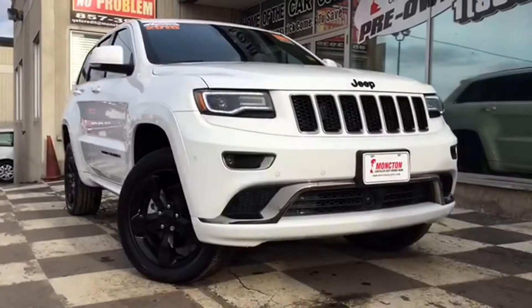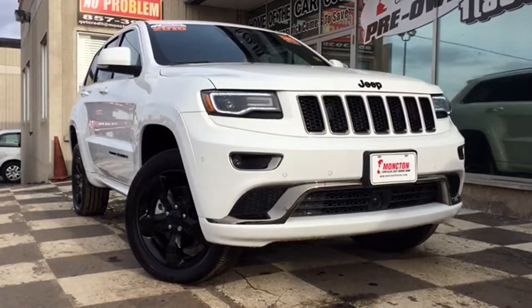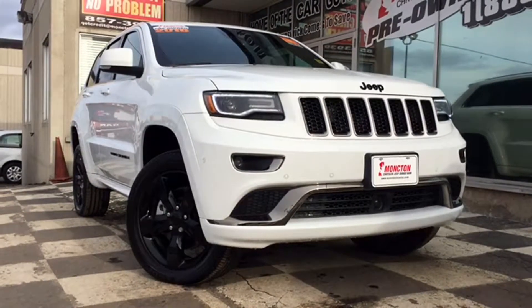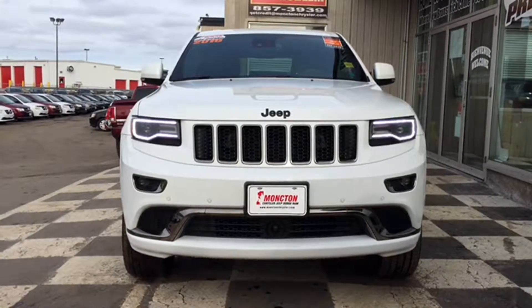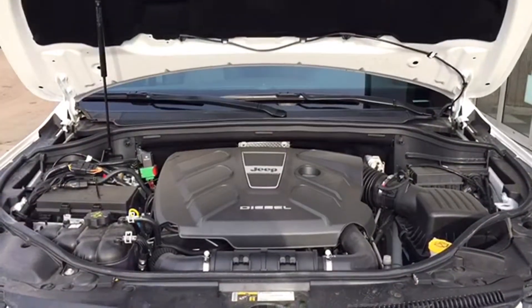Today we have a certified pre-owned 2016 Jeep Grand Cherokee Overland up on the checkerboard. This bright white SUV only has about 1,500 kilometers on it and it's loaded up with a ton of features to get you around town. You've got fully automatic bi-xenon HID headlamps with light headlamp bezel finish, premium fog lamps, a tinted windshield glass, a body-colored front bumper with a bright insert, chrome surrounds on a black grille, and front parking sensors.